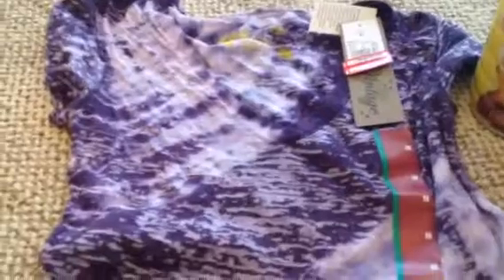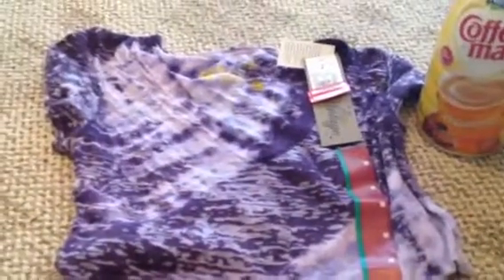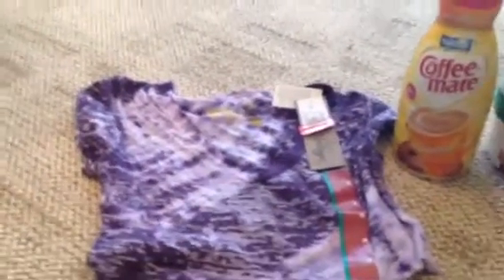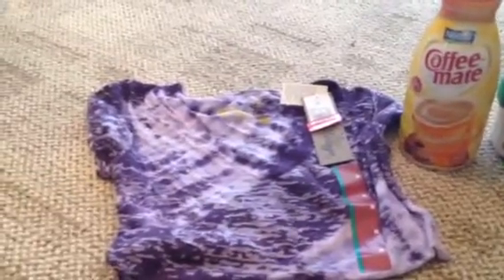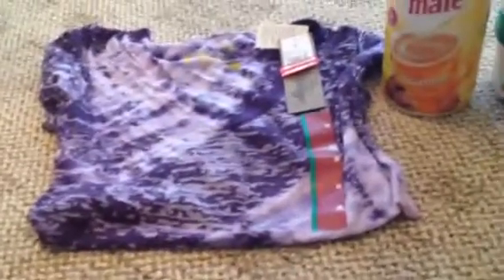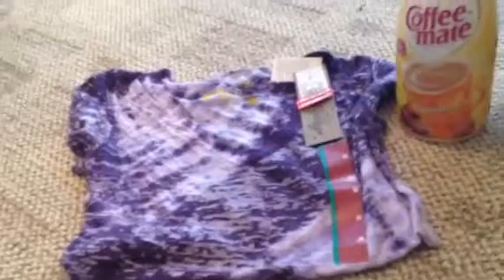And then I got this shirt here for $0.88. It's $3.88, and then I had a $3 Target coupon from their internet coupons — they send a text every couple of weeks to your phone, you can use that. They just scan that and it takes it off at the register. So I got that for $0.88.